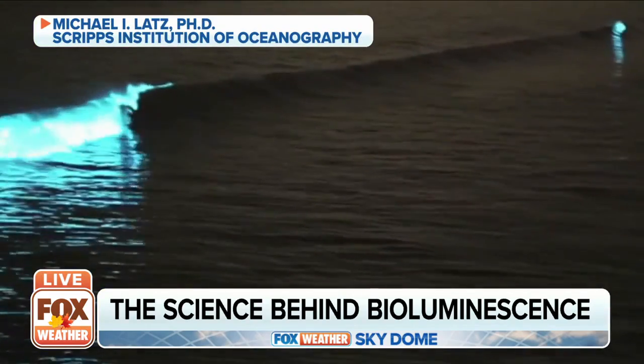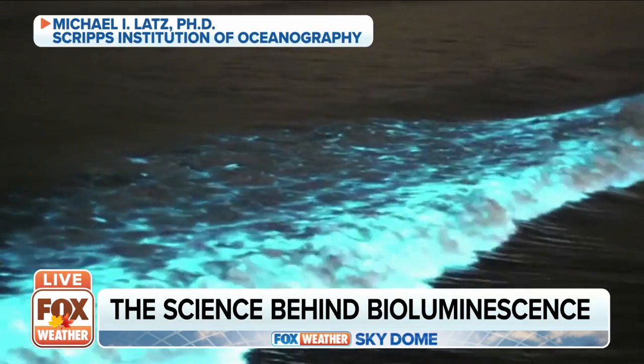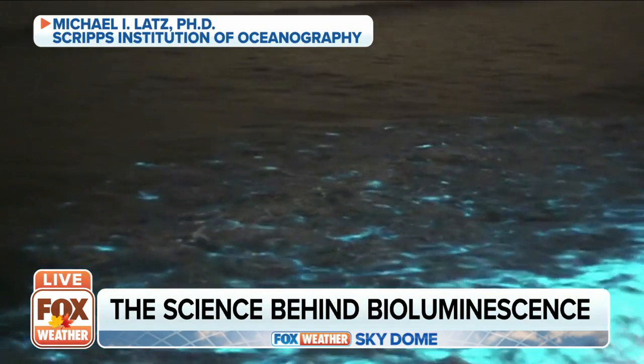And as someone who's experienced this natural wonder firsthand, it is a memory that will stay with you long after the waves have calmed and the light has faded. Rick Reichmuth, Fox Weather.